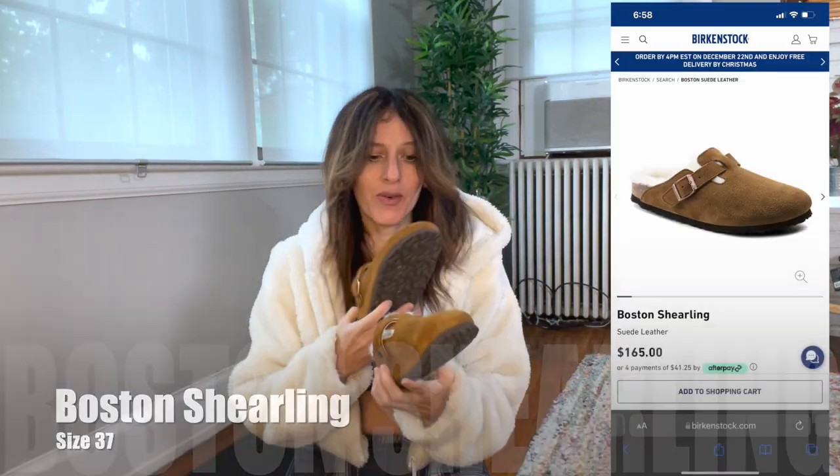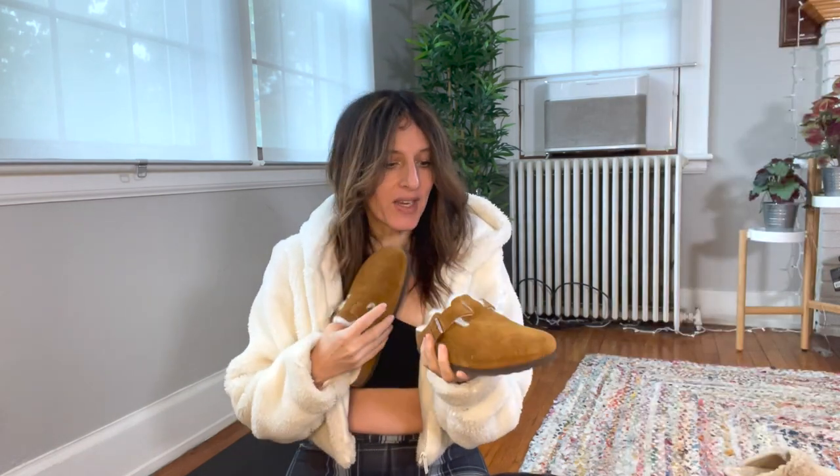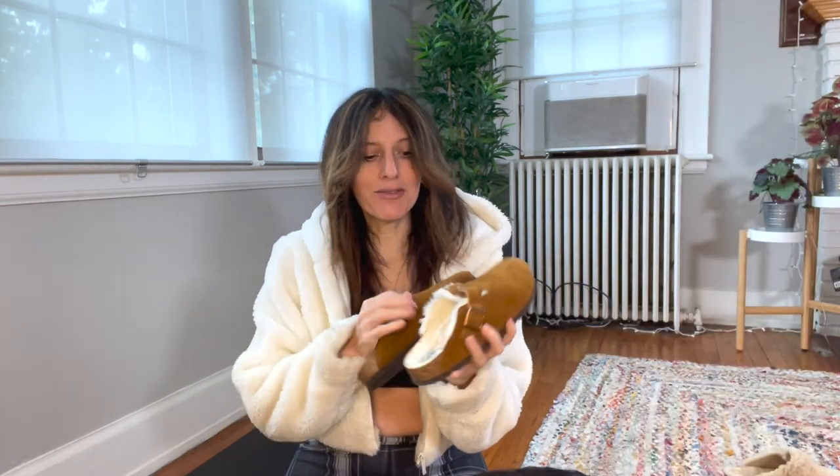The ones you guys know — these are the Boston Shearling ones. I've had these for quite a few years and they are wonderful, very comfortable and really cozy. I live in cold weather on the East Coast, and typically up to November and December I don't even have to wear a sock, though you can wear socks with them.